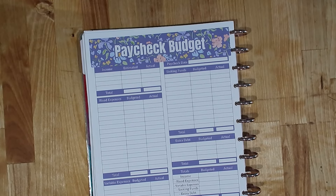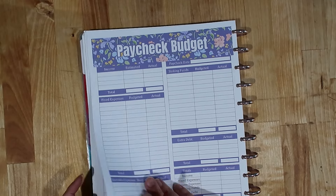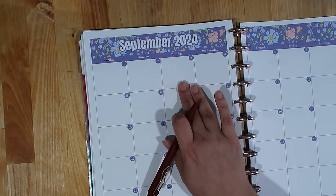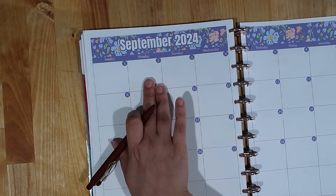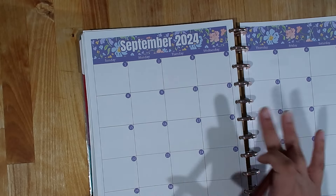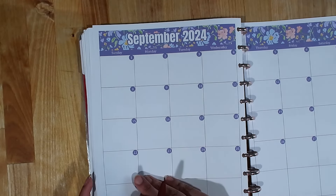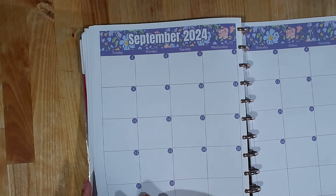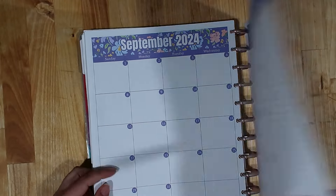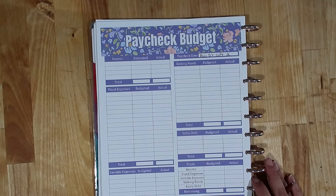Let me go ahead and start writing the paycheck budget. I need to look at the calendar to get the dates. You can see the first paycheck of September doesn't happen until the third, but I have a lot of bills that come out on the first and second of the month, so I decided to use the last paycheck of August as my first September paycheck budget. Looking back at my August calendar, the date range is August 27th through September 2nd — those are the dates for this paycheck budget.